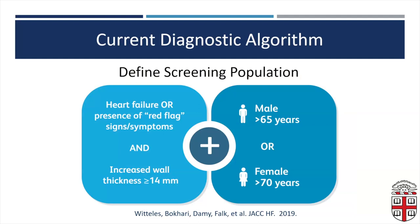This is the current diagnostic algorithm from 2019. On the left-hand side, it's heart failure or the presence of any red flag signs or symptoms. In the old days, it required an increased wall thickness of greater than or equal to 1.4 centimeters; that's now gone down to 1.2 centimeters. Part of the reason is that we recognize the older number meant patients were further along in their disease course. With all the new therapies available, we really should be treating patients earlier. We're looking for men over 65 or women over 70, particularly for wild-type TTR. But I'll show data that challenges much of this algorithm.